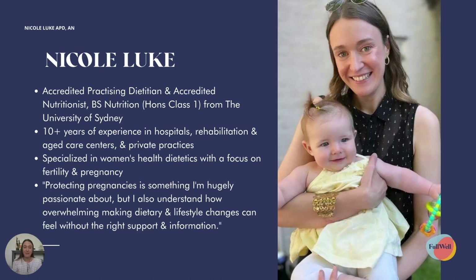I'm located here in Sydney. I went to the University of Sydney and have 10 years of experience across a variety of different areas in dietetics, from hospitals, rehabilitation and aged care centres right through to private practices. I decided to specialise in women's health dietetics with a focus on fertility and pregnancy because I found it was such a fascinating area with lots of new emerging research.